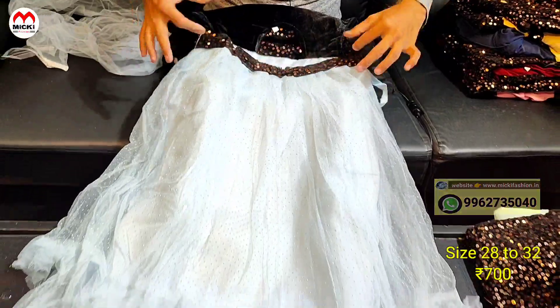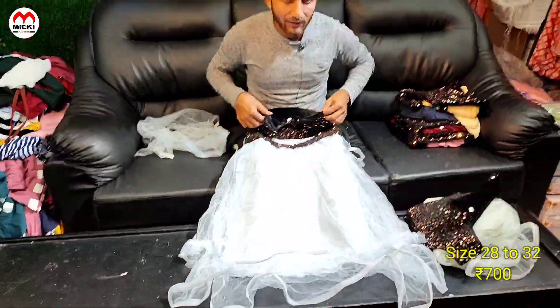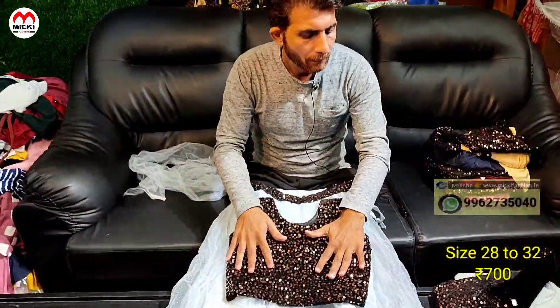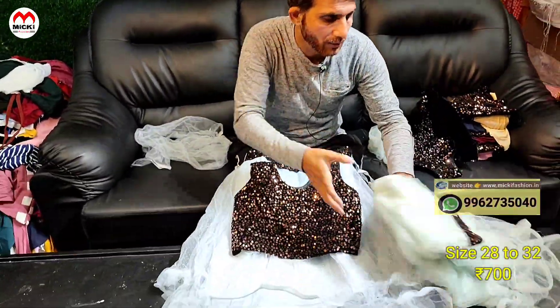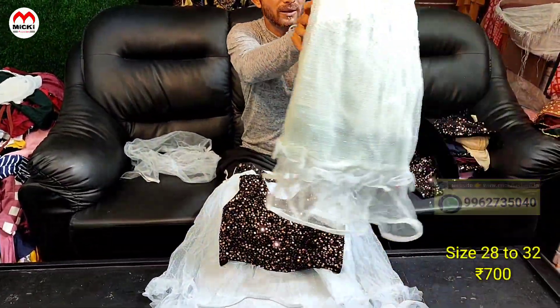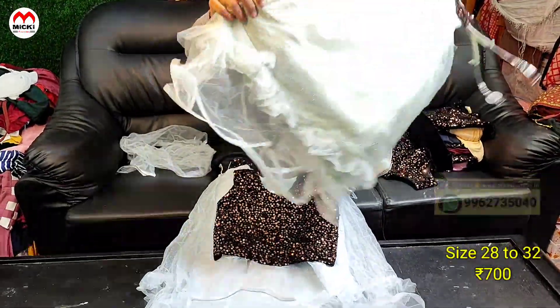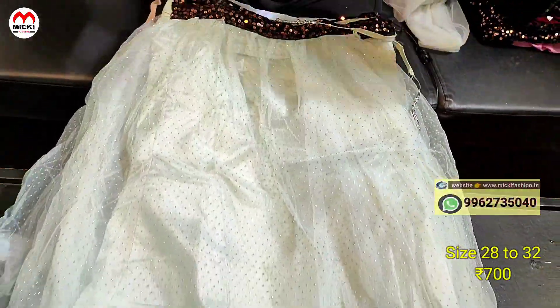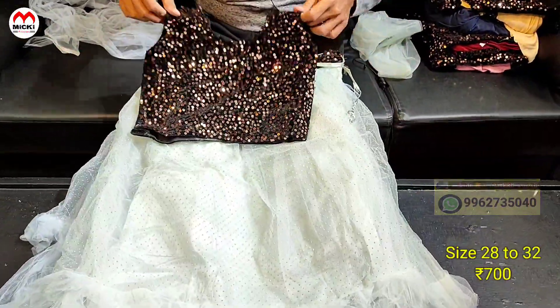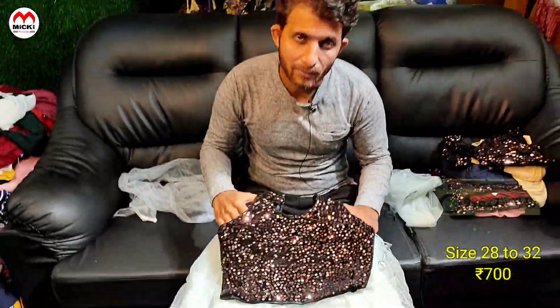Next color shown here has a kaki-right blouse with matching lehenga. Price is 700 rupees, size 28 to 32. This design has three sizes available. Another color shown here is green with black combination, available on our website.